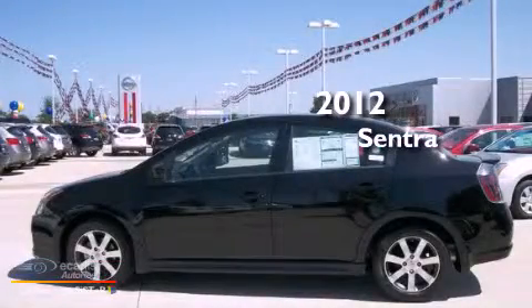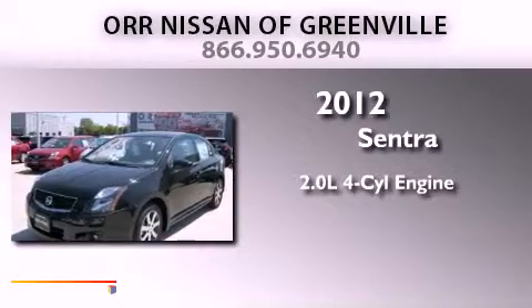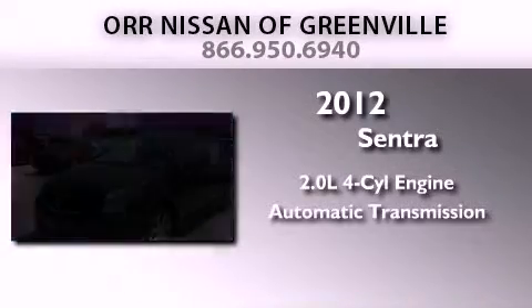This is a brand new 2012 Nissan Sentra. It has a 2.0-liter four-cylinder engine and an automatic transmission.